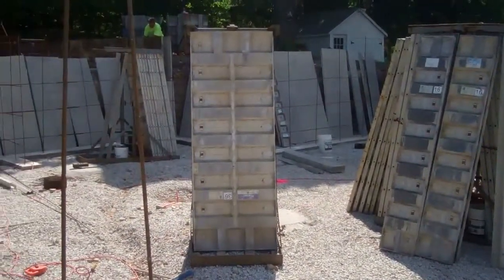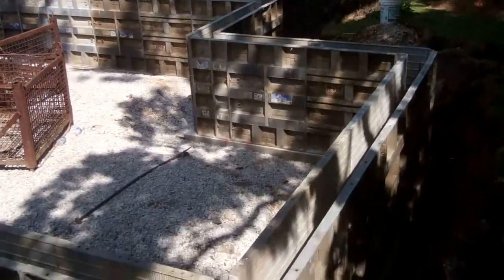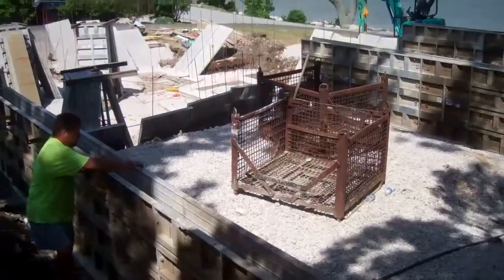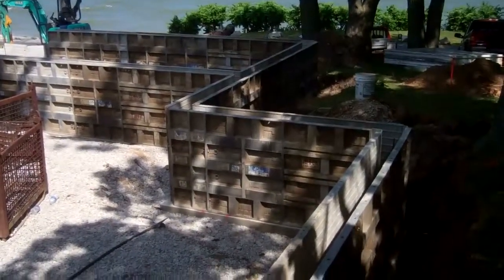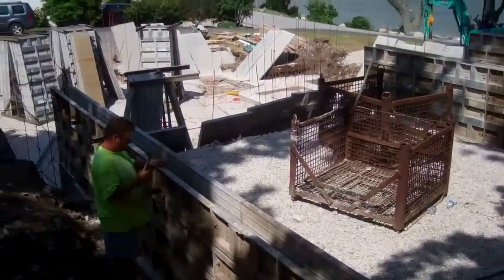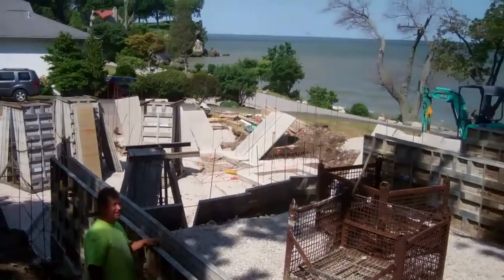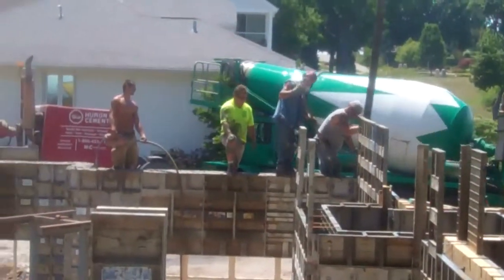This house is very well constructed. Here's a look at the forms that are already set up in the crawl space area. They have rebar in them to reinforce the walls, and then we pour the concrete via a concrete pump truck.